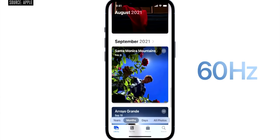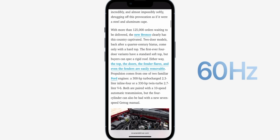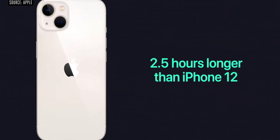The refresh rate is dynamic, so it switches between 10Hz and 120Hz depending on usage for battery saving. The higher refresh rate has a little impact on battery, but the other models also have a little bit more battery backup compared to before.